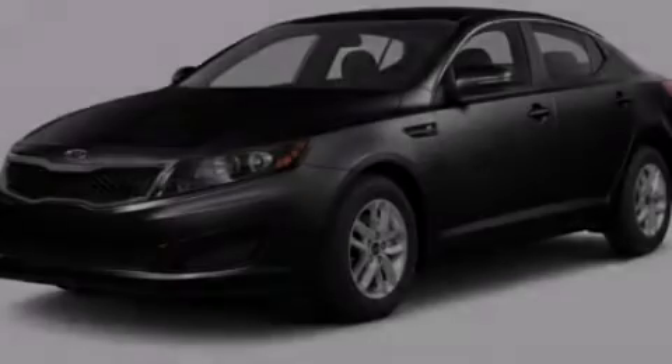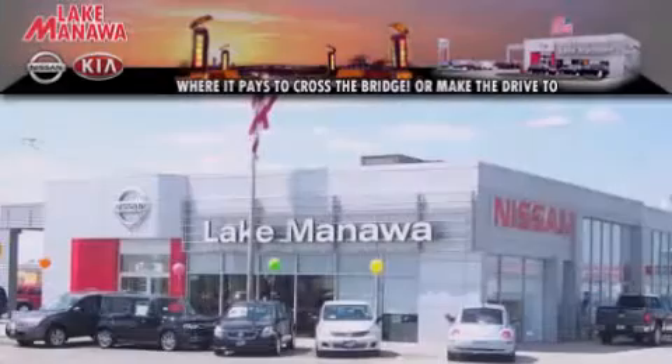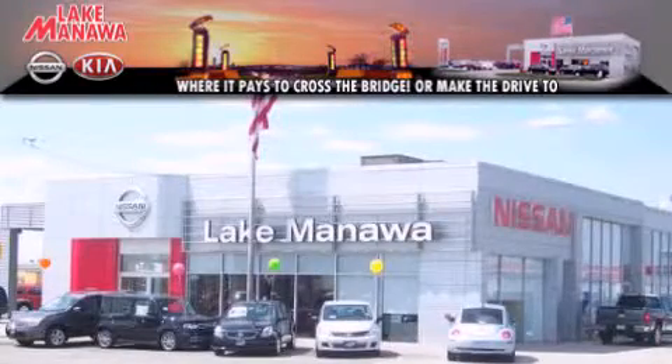Stop by today and test drive this automobile for yourself. It pays to cross the bridge — Lake Manawa Nissan and Kia.